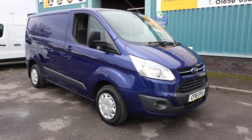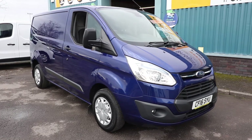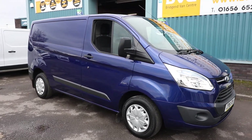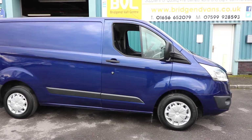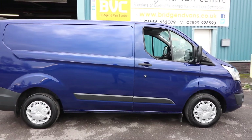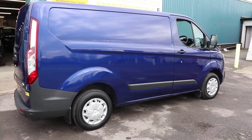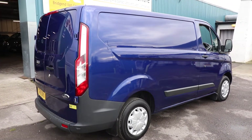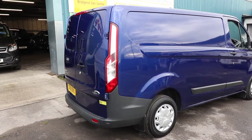Here we have for sale our 2016, on a 16 plate, Ford Transit Custom. This is the L1 H1, which means it's short wheelbase and low roof. It's the 2.2 TDCi 125 brake horsepower Trend van. What we're going to do in this video is have a little walk around, have a look at the spec that you get on a Trend and also the condition of this particular vehicle that is for sale.